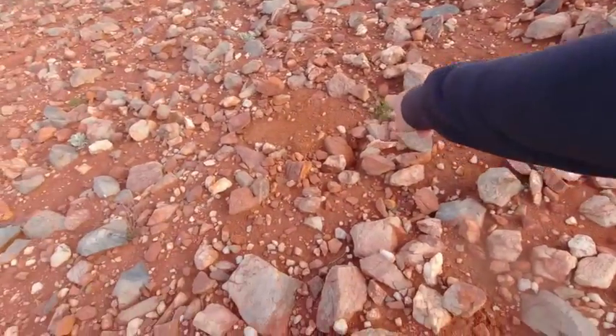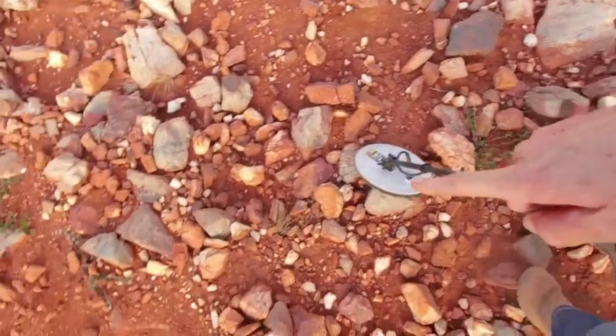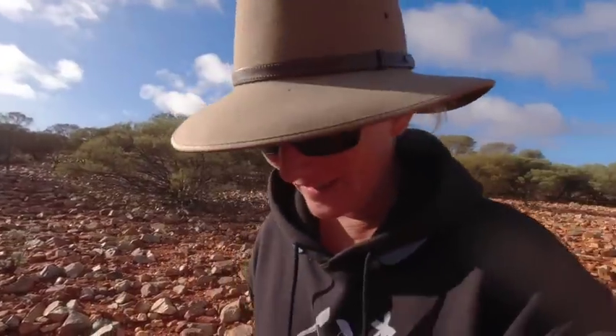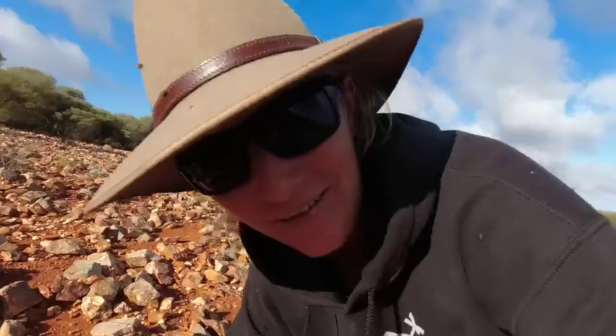How good is that? I just backfilled the hole just over there — you can see where I put the boulders back — and now I'm getting another signal just here. I reckon that might be another nugget. I actually think the pointy nose of the coil is a great advantage amongst these boulders. Other coils would have swung over this area, but I think that's the nugget that nobody else has heard before. Let's get it out.